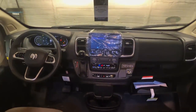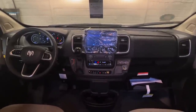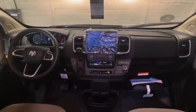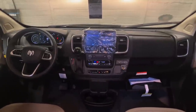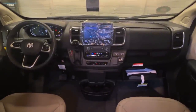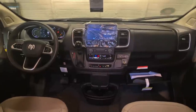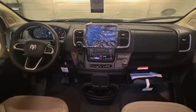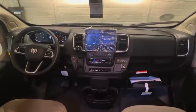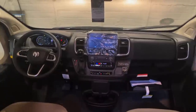We have an underhood generator unit on these Roadtreks. That provides 280 amp hours of electricity to charge up the lithium coach batteries and all the systems. It is quieter than a traditional generator and doesn't have the maintenance of a traditional one. Whenever the engine is running, that generator is on. The engine is running now — it's not very loud at all. It's more campground friendly. Basically anywhere you can have this van running, you essentially have your generator running as well, charging up the lithium batteries alongside the solar.